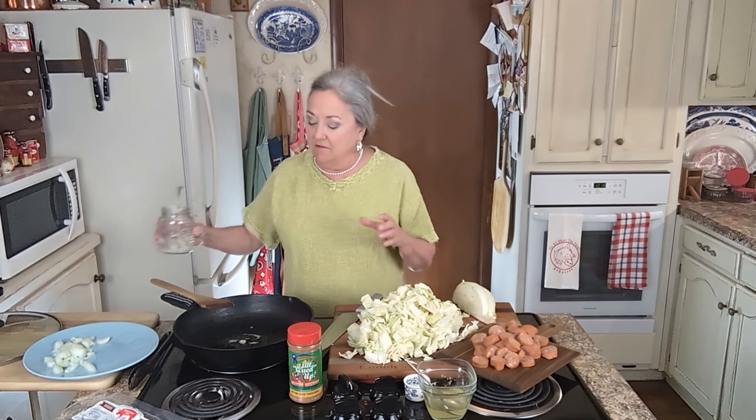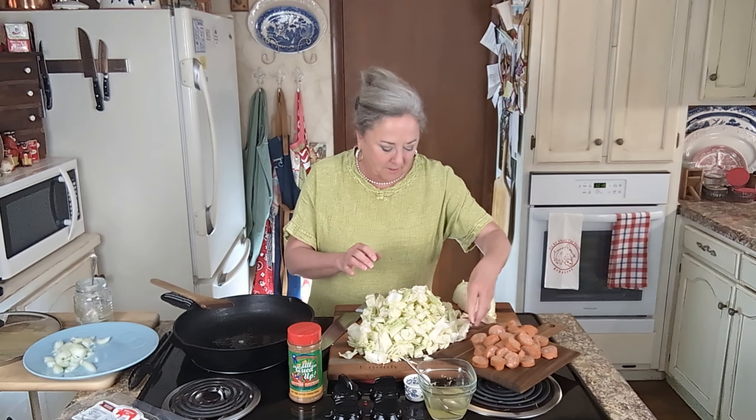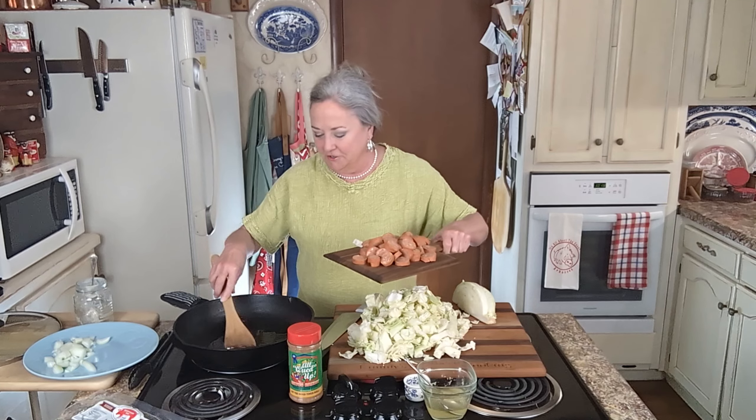I'm going to put just a good amount of bacon grease in there. We're not doing our cabbage yet — my grease got hot and it's got me a little flustered here.